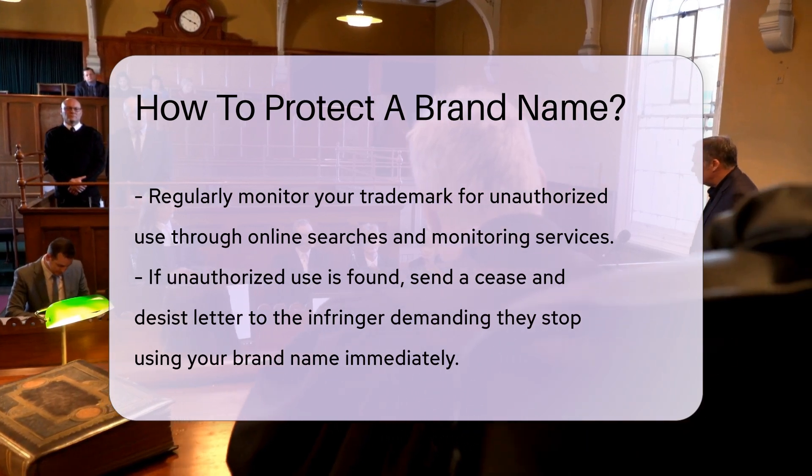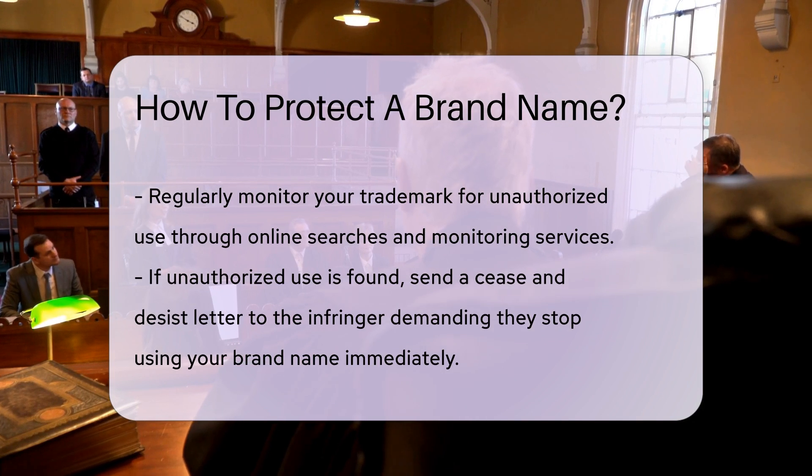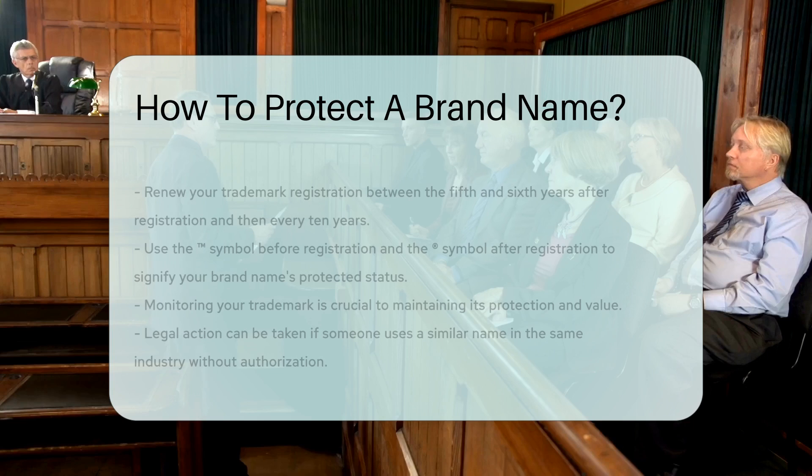If you find unauthorized use, send a cease and desist letter to the infringer. This letter demands that they stop using your brand name immediately.